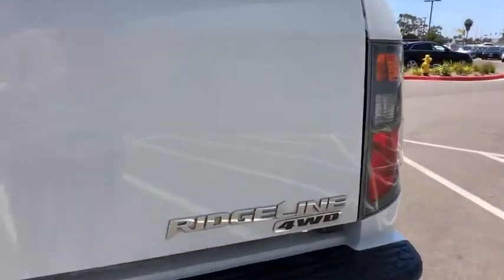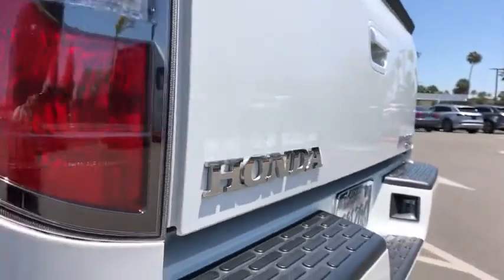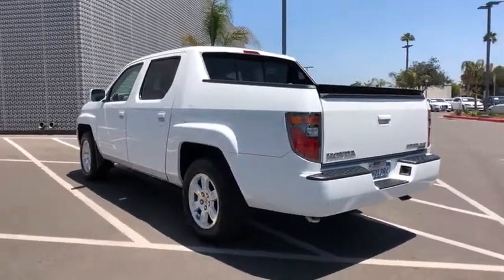Four-wheel drive, aluminum wheels, four-wheel disc brakes, cruise control, floor mats, universal garage door opener, AM-FM stereo radio, climate control, premium sound system, bucket seat.